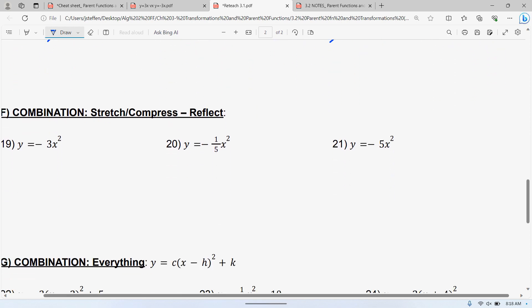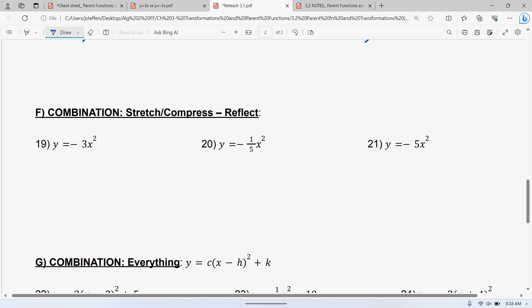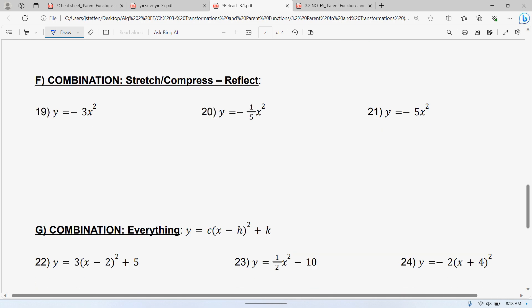The next one is stretching and compressing with reflections. This is the one a lot of people got hung up on. Negative 3 — they thought it was a compression because negative 3 is smaller than 1. When you talk about stretch or compression, you're only looking at the number, not the negative — that's the reflection. So there are two transformations here: a reflection and either a stretch or compression.